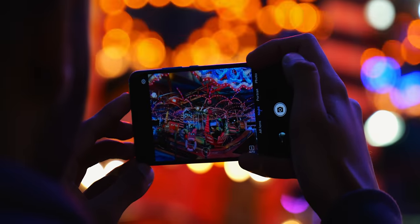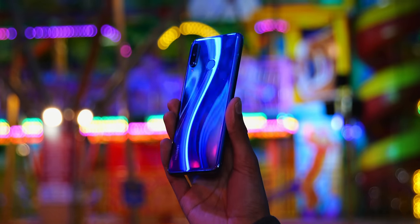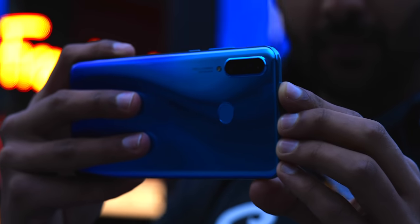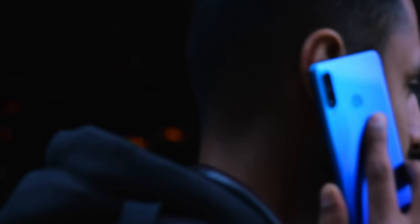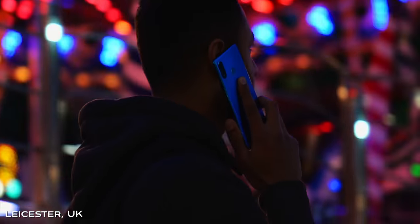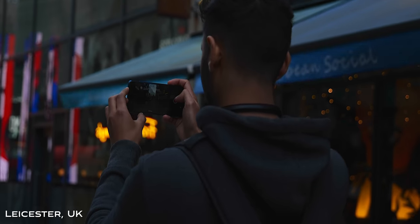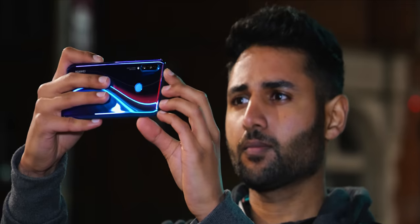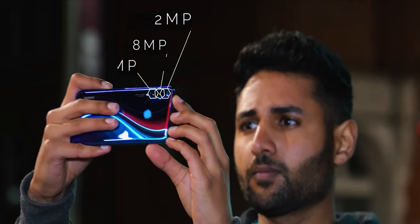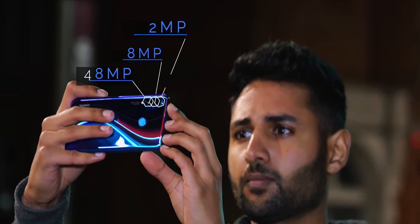We always hear about camera night mode when it comes to flagship phones, but the Huawei P30 Lite is £329, or $320 — so how good could it possibly be? It turns out there are two different regional variants of this phone. The one I'm using here has a 2MP depth sensor, an 8MP ultrawide camera, and a 48MP main camera.